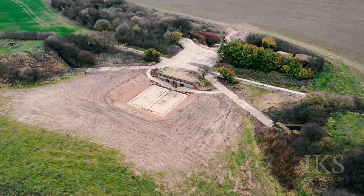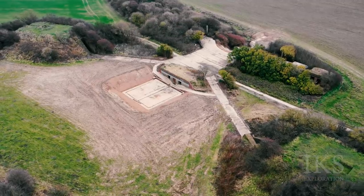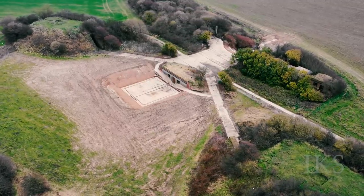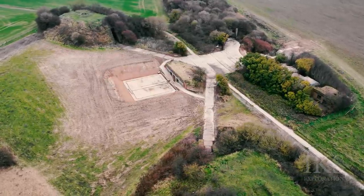Many of the British batteries remained until the decision was taken to retire all coastal artillery in 1956. The big 15-inch guns at One Stone Farm were not removed until 1959.